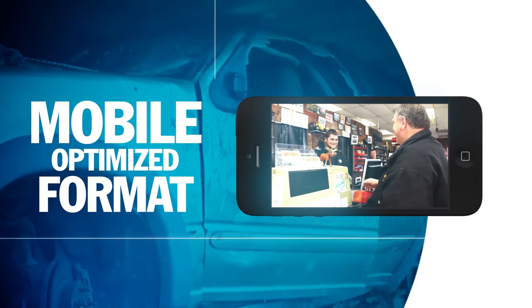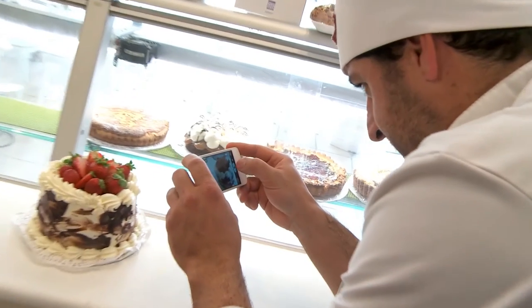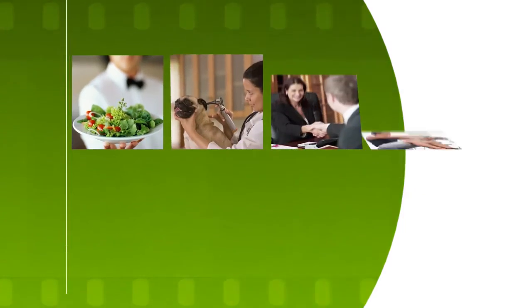Looking for a more affordable solution to showcase your business? We can also produce a photo montage from pictures you provide us. We typically use five to eight images to produce the video, and the entire process is done by email and phone.